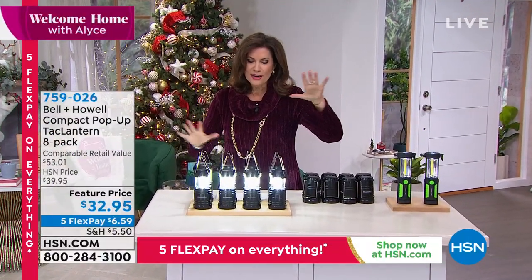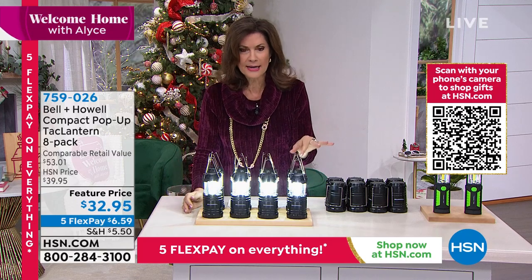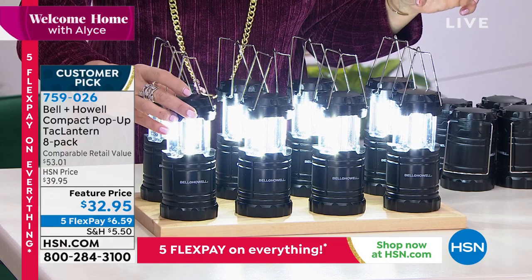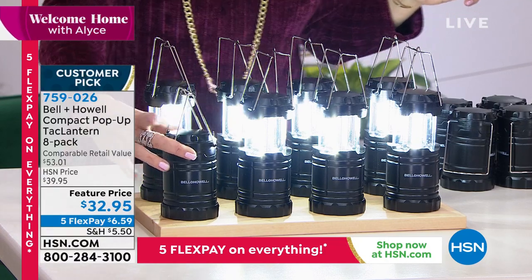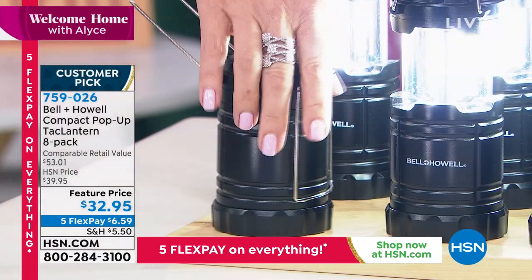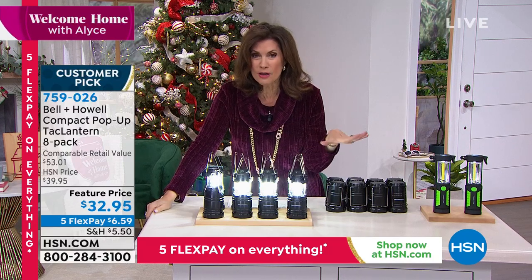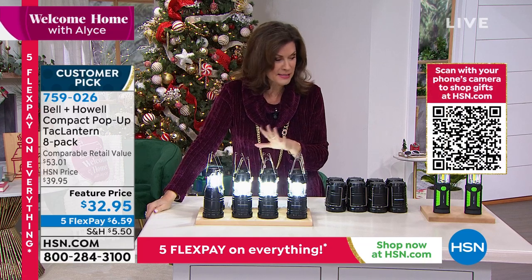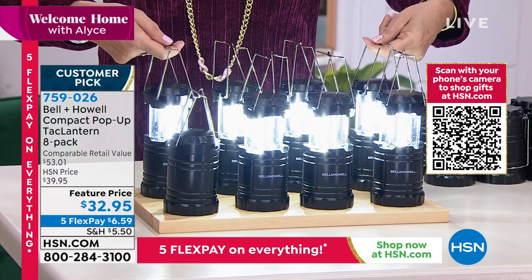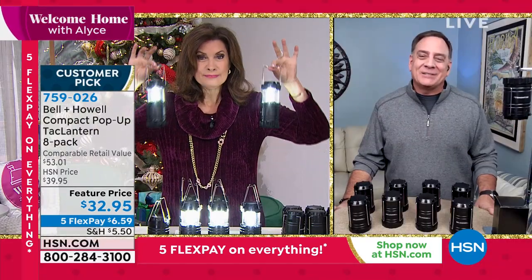In this hour we have one more item that's going to light up your life — this room and that room and any room you want. Bell & Howell has been doing some of our most exciting lighting solutions. This is the Tac Lantern — look how bright it is, super bright. When you want to close it, just close it and it turns off. You have a little handle that carries with it, but you can fold that down. It's smaller than a can of soup. We're going to do this with eight of them included, making each one about $4. One of our most affordable lighting solutions at $32.95, still on five flex payments.